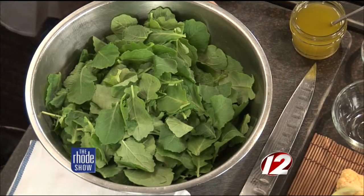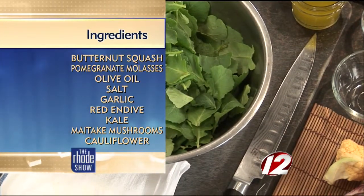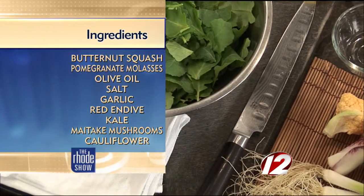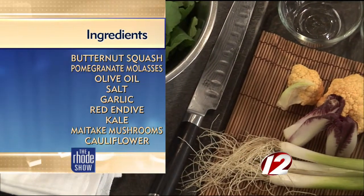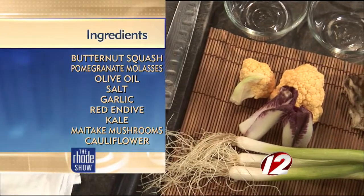Today we're making the warm vegan fall vegetable salad. Take us through some of the ingredients. The vegetables this time of year are really beautiful, so we're taking advantage of that. We're going to use butternut squash, some mushrooms, some spring onions, cauliflower, endive, kale, and an ingredient that I really associate with the fall — pomegranate. I must say that is a good-looking squash right there.